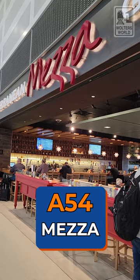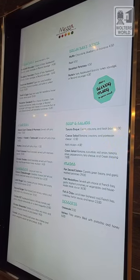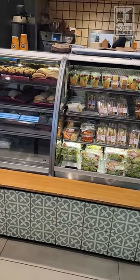Next to A54 is Mezza, a Mediterranean grill. They have pizza, wraps, tomato bisque, Greek salads, a lamb burger, a normal burger — all kinds of stuff. This is actually where my mom Jocelyn will come for drinks, so it's Jocelyn-approved. And if you're in a hurry and don't have time to sit down, they have a Mezza on the Go right next to it so you can just grab and go.